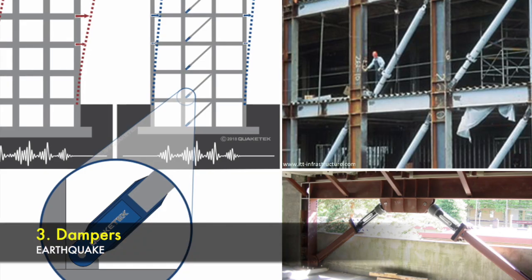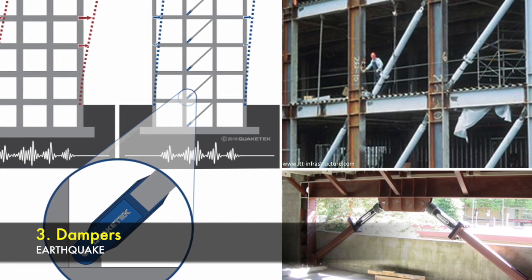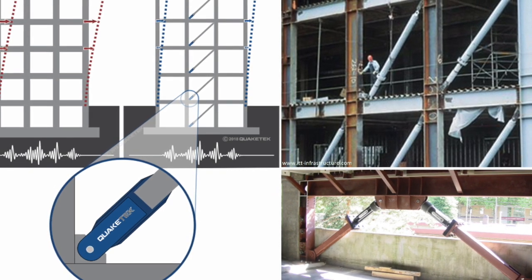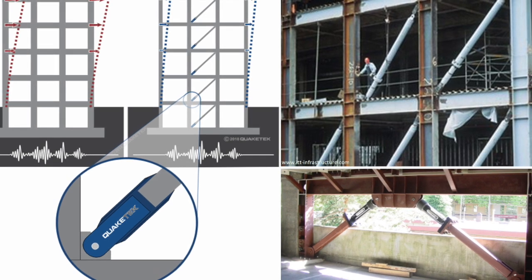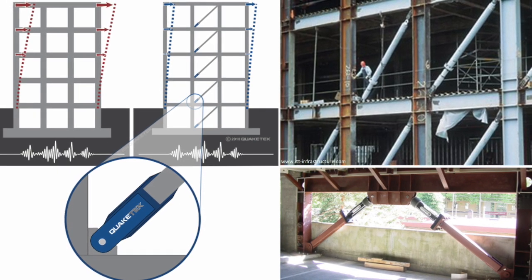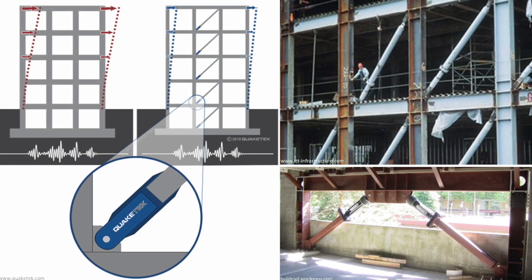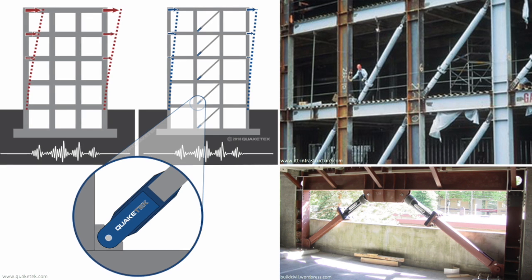The third method is dampers. Dampers are shock absorbers in buildings that reduce the impact of shock waves by converting seismic wave energy into heat energy, which is then transferred into a hydraulic fluid. These dampers have huge pistons inside a cylinder filled with silicon oil. When an earthquake hits, the pistons push against the oil, transferring the mechanical energy into heat energy.